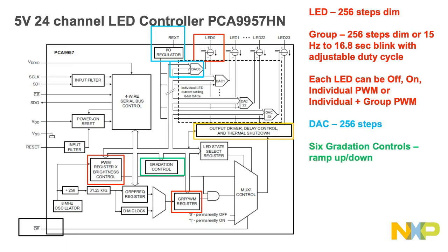Gradation control: there are six selectable gradation control groups, and each group has four independent registers to control the ramp up and ramp down time, the step time, the hold off and on time, and the final hold time. There are also two different modes: a single shot mode where the pattern operates once, and a continuous mode where the pattern operates repeatedly until stopped.